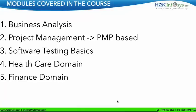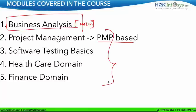I want to give you a high-level picture of the different modules covered in this course. Business analysis happens to be the main module. Project management will also be covered — specifically PMP-based project management. Software testing basics will be covered. Healthcare domain will be covered — you'll understand how domain and BA go hand-in-hand. Finance domain will also be covered. The company wants you to be very competitive and have an edge over students from other training institutes, so these four additional modules have been added.